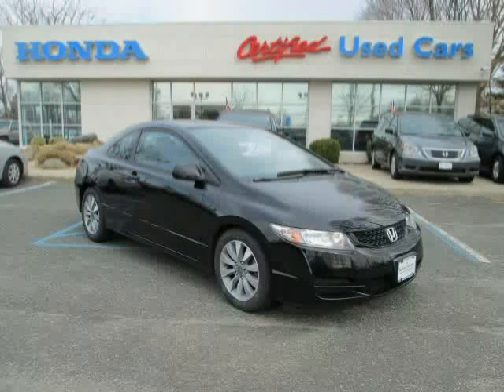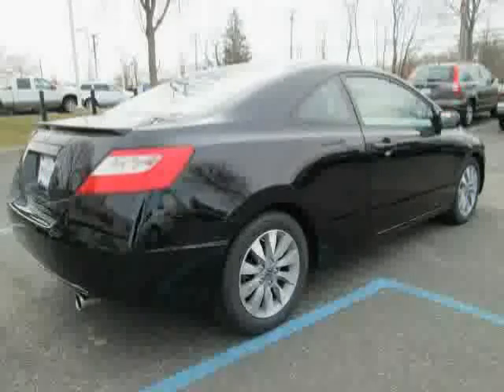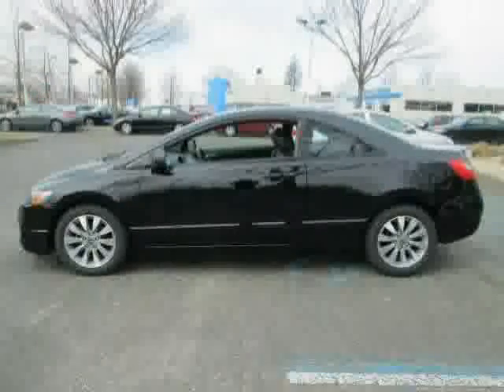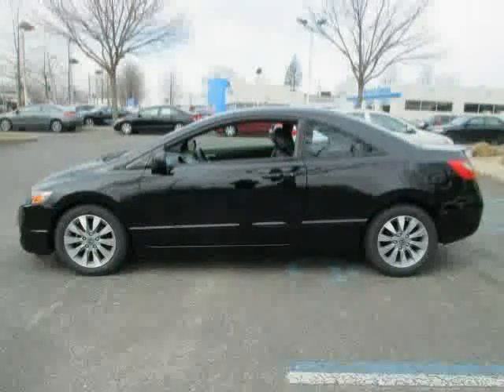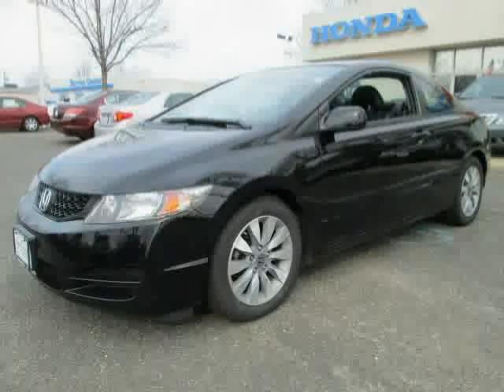Like this 2010 Honda Civic Coupe equipped with power door locks, power windows, air conditioning, heated mirrors, front wheel drive, rear head airbag, traction control, premium sound system, driver and passenger side airbag, cruise control, leather seats, and CD player,